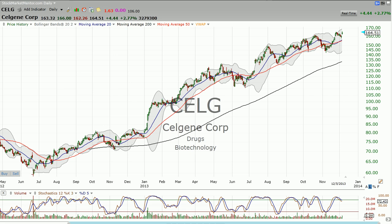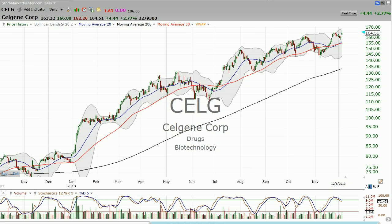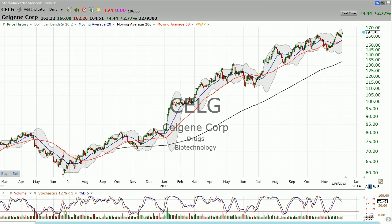Celgene — the stock's been in consolidation for a while. If we just draw a box around here, it's kind of been consolidating. It came down below the 50-day moving average, but generally speaking when it's hit this level, it's bounced. Celgene here looks like it moves higher — so is this the time to absolutely be buying the stock?